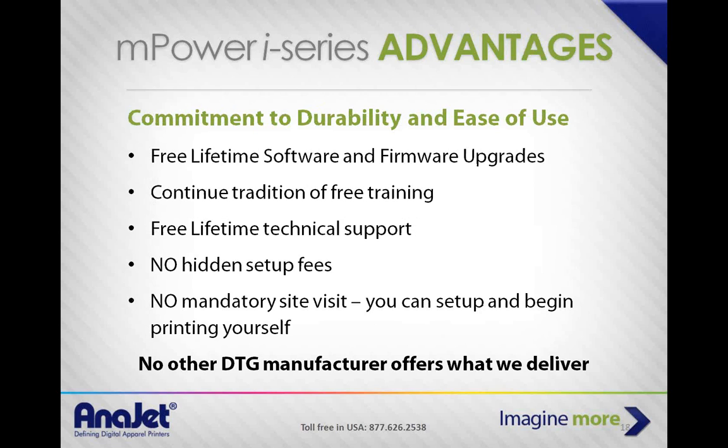We're committed to durability and ease of use — free lifetime software and firmware upgrades, free training, free lifetime technical support, no hidden setup fees, no mandatory site visit. You can set up and begin printing yourself. No other garment printer can offer that. Legitimately, anybody can pull the printer out, put in the ink cartridges, and within 15 minutes be printing a shirt. If you want on-site training or want to come here and get trained, we can arrange that and encourage it. We've built this printer to be user-friendly so you're up and printing day one.